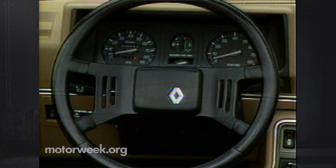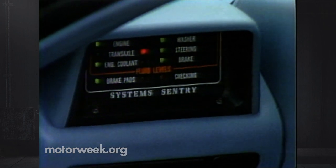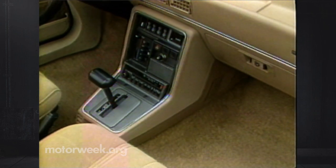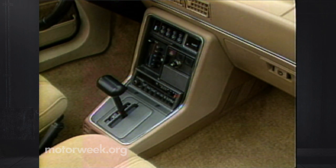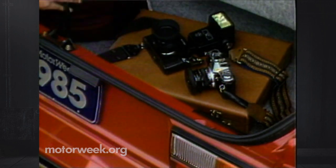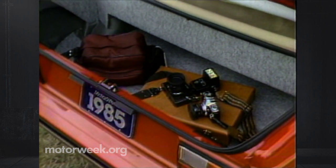With two trim levels — L and DL — just about every option you could order on the sedan models is available here, including this system-sensory fluid monitoring pod. The only controls we find hard to reach, as in a lot of cars of European heritage, is the radio — it's tucked down and in front of the gear shift. The other common convertible compromise is trunk space; the Alliance cutout is expectedly short with a high sill.